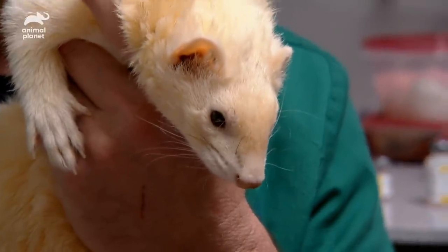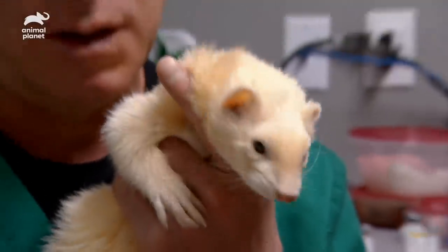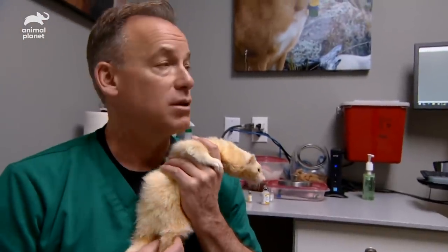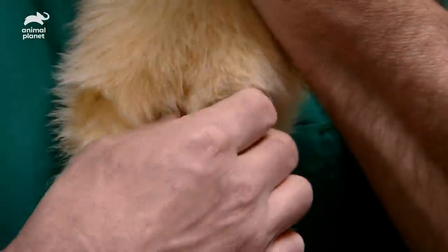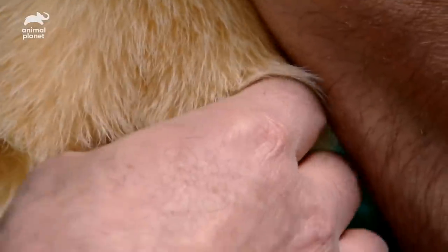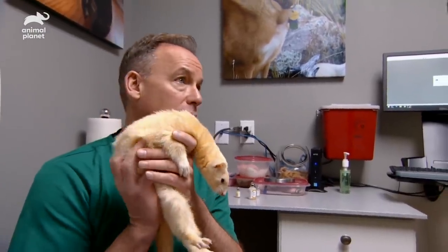I noticed he was just starting to act different. He usually goes through a whole bowl of food a day, and he's barely eating. I think you may be onto something — I actually think I feel something right there. Just a little mass or swelling right between my fingers, and he's kind of sensitive about it. Let me take some x-rays and we'll see if we can find something in there.